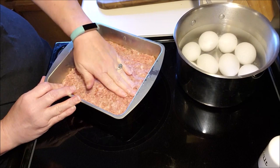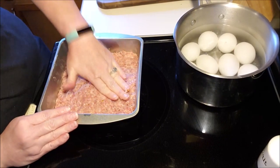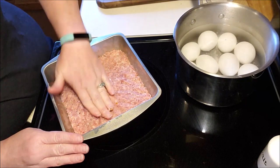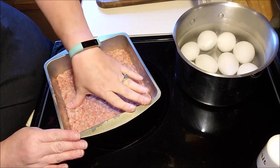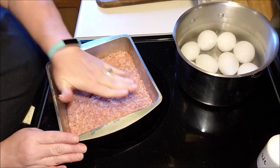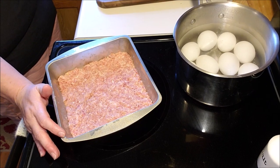Now if you wanted to make something fancy, you could totally use this as a crust for like a sausage pizza or meatza. You could put some cheese on here, some shredded zucchini, cut it for the chaffles — but I'm just going to have a nice basic breakfast: some sausage, some cheese, and some eggs, or maybe I'll have it for a meal later in the day.